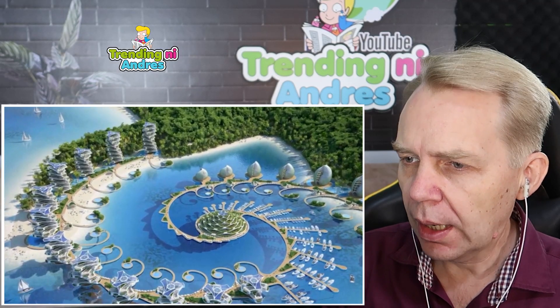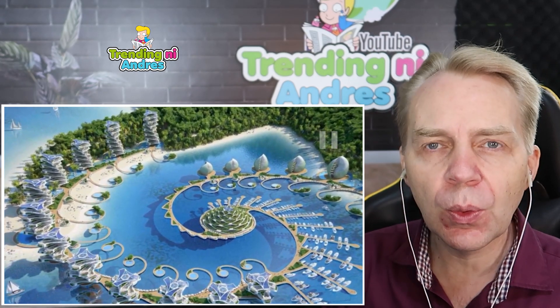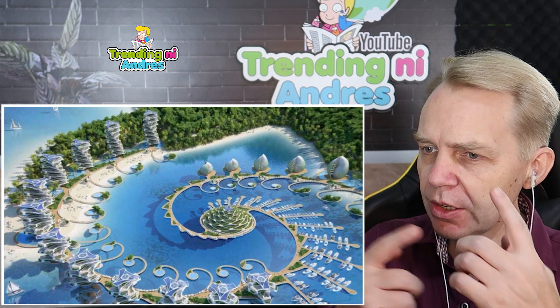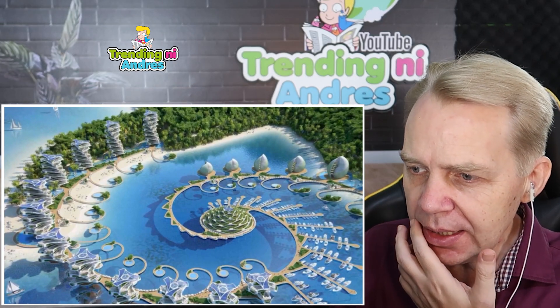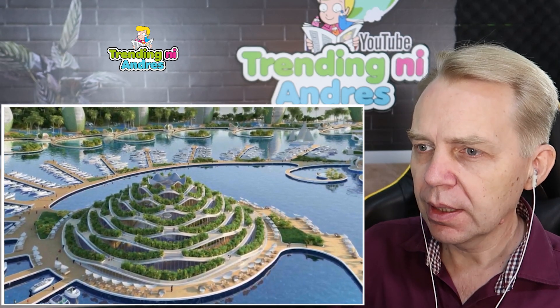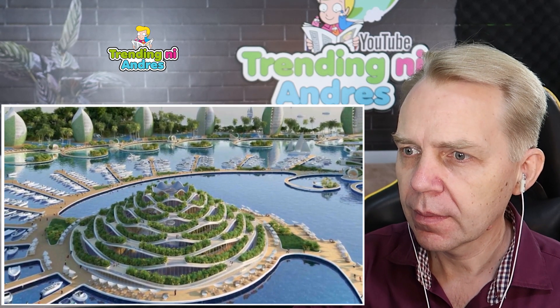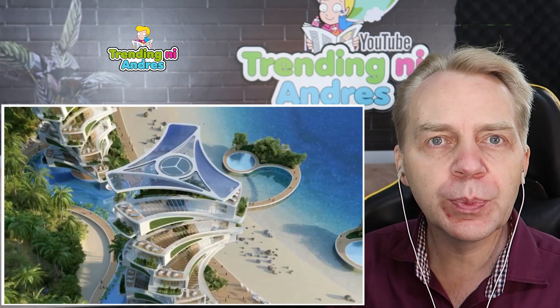This is the Nautilus Eco Resort, and it will save the Philippine Sea from dying. That looks so amazing — it's just like a seashell, the inside of a shell. Unbelievable. This project is the first of its kind, as it promises zero emissions, zero waste, and zero poverty. The eco resort's two main architectural entities will be a series of shell-shaped hotels.